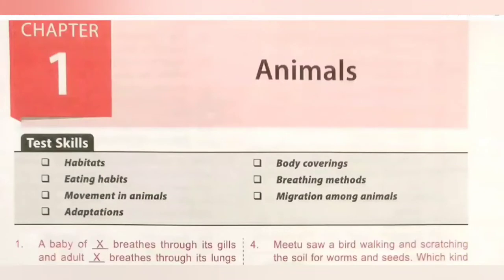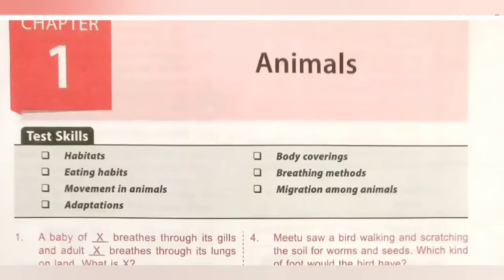In this video, we are going to see Chapter 1 Animals from NSO National Science Olympiad MTG Workbook of Class 5. The skills covered in this chapter are Habitats, Eating Habits, Movement in Animals, Adaptations, Body Coverings, Breathing Methods, and Migration Among Animals.